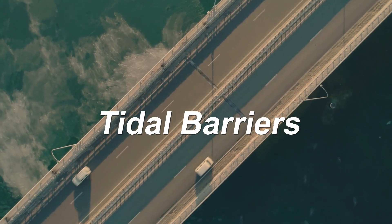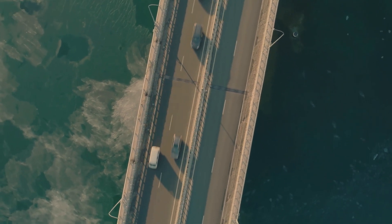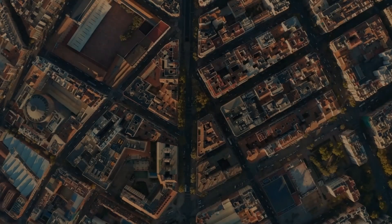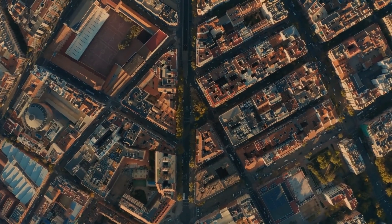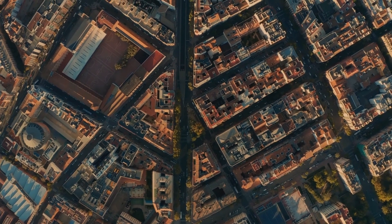Tidal barriers, constructed across the mouth of a river, control the flow of water and protect against high tide and storm surges. From the implementation of zoning and land use planning to climate change mitigation strategies, there are numerous ways to prevent sea-related flooding.